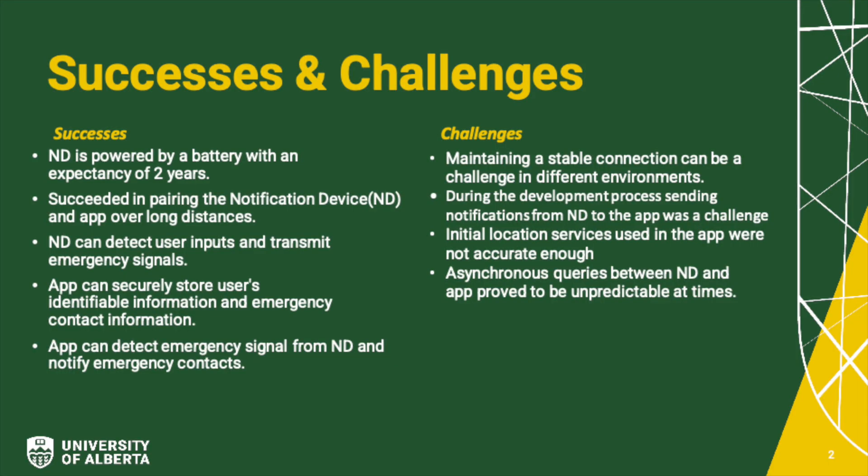Throughout the project, we were able to meet our milestones successfully, but not without some difficulty. We successfully paired the ND and the phone over long distances, testing in various environments for reliability — including purely long distance of around 130 meters — and also with varying obstacles such as floors and hills, averaging around 100 meters. For the device, we succeeded in establishing an input feedback loop where a button click successfully sends the emergency signal to the phone. We also succeeded in achieving an expected device lifespan of around two years using a battery-efficient SoC and a coin cell battery. From the app side, we succeeded in storing user identifiable information and contact information to send to emergency contacts.